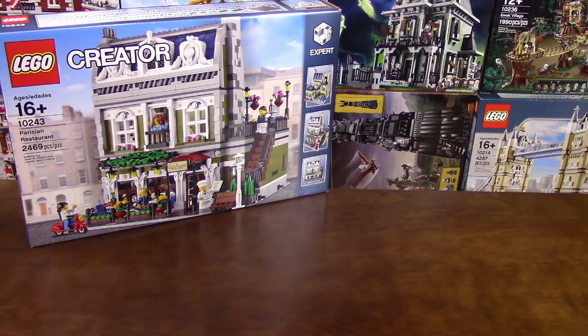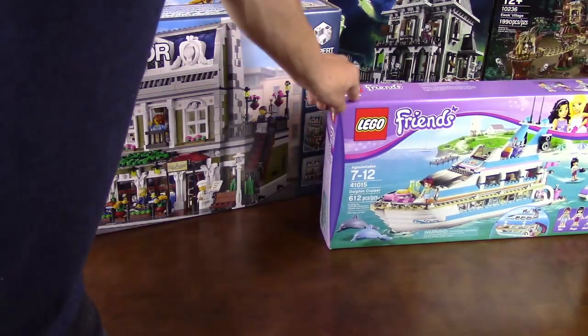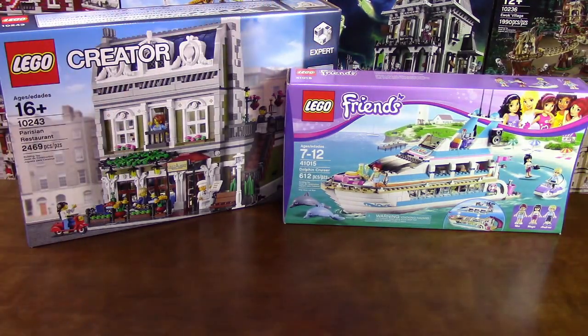Next I got the Dolphin Cruiser. This was actually one of the birthday presents for my wife, and she's really interested in the set — and so am I — so why not.